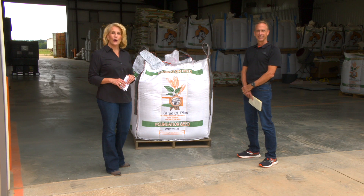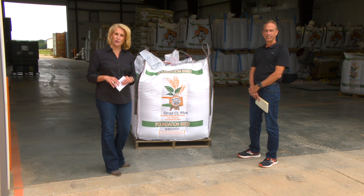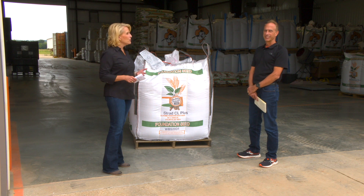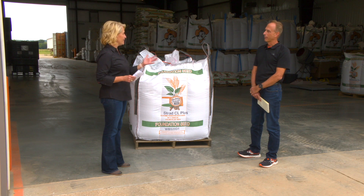Another milestone this week for OSU's wheat improvement team. Joining us now to talk about it is Dr. Brett Carver, who leads the team. Five new wheat varieties this year — why five?